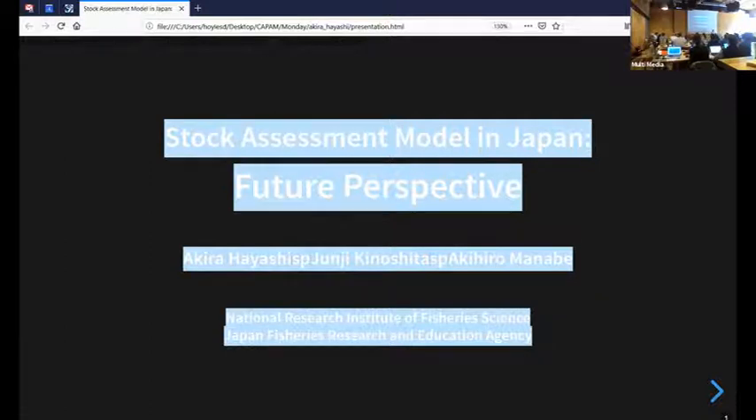Thank you, and good afternoon everyone. Momoko was from the development team of our project on coastal stock assessment, and I was from the operation team. We have more than 40 operation teams under the development team, each working on specific stock assessment of each species. I work on Japanese blue mackerel stock assessment. In this presentation, I will propose my future perspective of our work from an operational aspect.